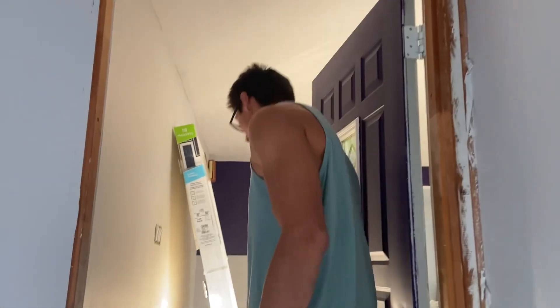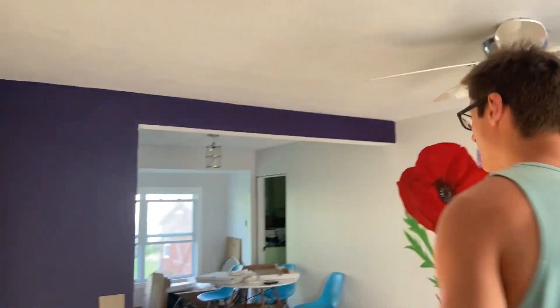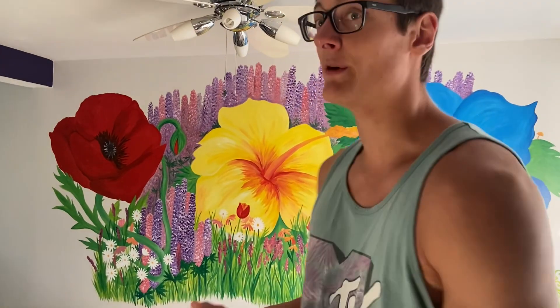Hey everybody, this is the new house that me and Alisha are going to be moving into in the next couple of days. I just wanted to show you guys how amazing the arm wrestling community is as a whole, and how much every single person in our club has come and helped out and come together to just make this place absolutely beautiful.